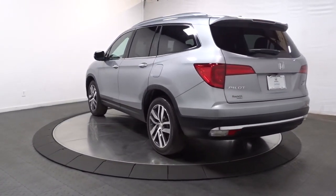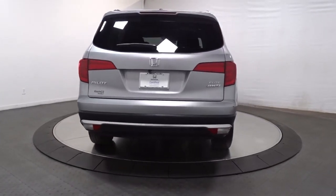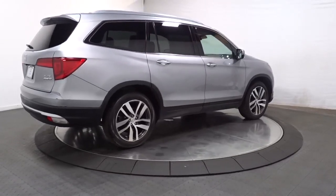With all-wheel drive and advanced safety technology, this is the family-friendly SUV you've been waiting for. You deserve to take the high road on every family adventure. Get behind the wheel of this powerful Honda Pilot today.